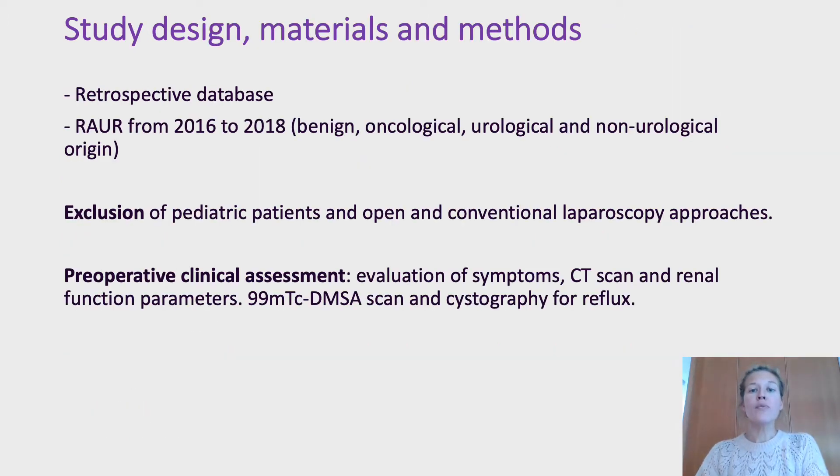With approval from the ethical committee, we created a retrospective database that included patients who underwent robotic-assisted urethral reimplantation from 2016 to 2018. We excluded pediatric patients and open and conventional laparoscopy approaches.